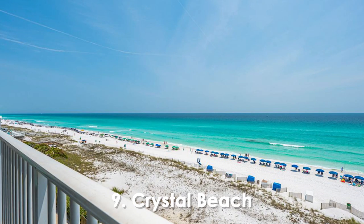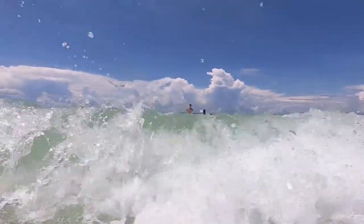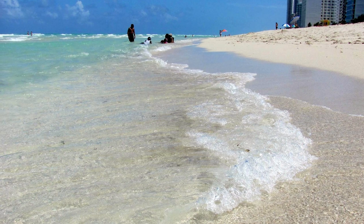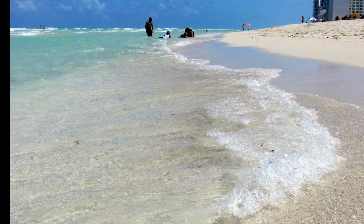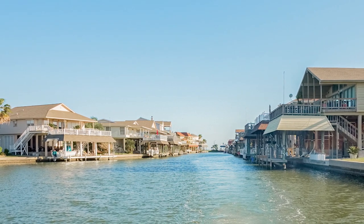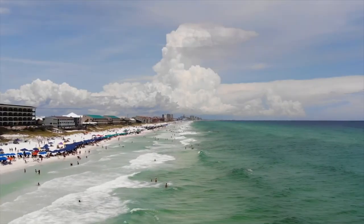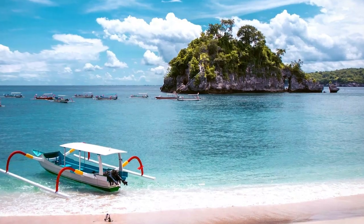Number 9. Crystal Beach. This pristine stretch of shoreline boasts powdery white sand and shimmering emerald waters, creating a picture-perfect paradise for beach lovers. Whether you're looking to relax under a swaying palm tree, build sand castles with the family, or take a refreshing dip in the inviting Gulf of Mexico, Crystal Beach offers a little slice of heaven for all. The tranquil ambience and breathtaking scenery make it a favorite spot for romantic sunset strolls and capturing memorable photographs.